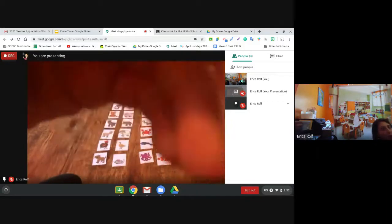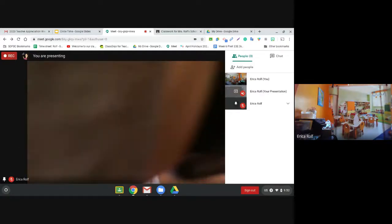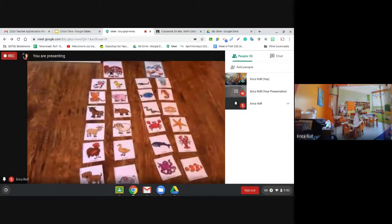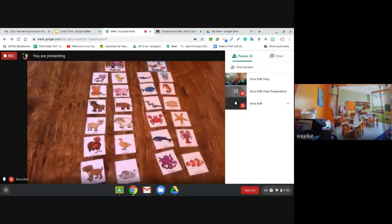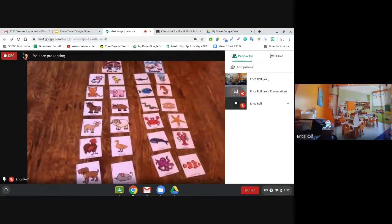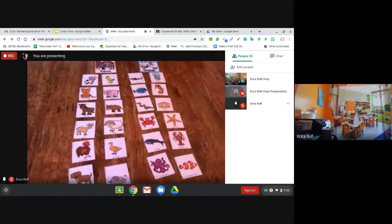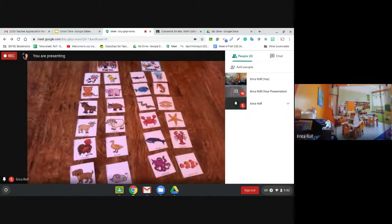So our animals on the farm are the cow, cat, horse, goat, rooster, chick, pig, bull, sheep, goose, and mouse.